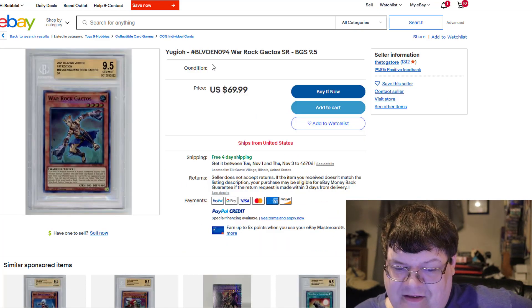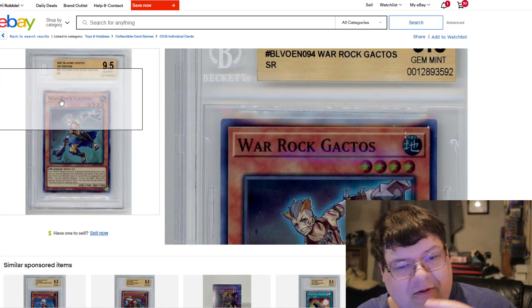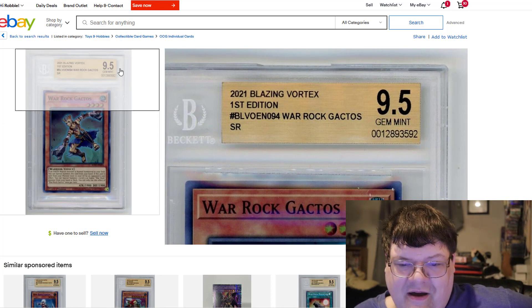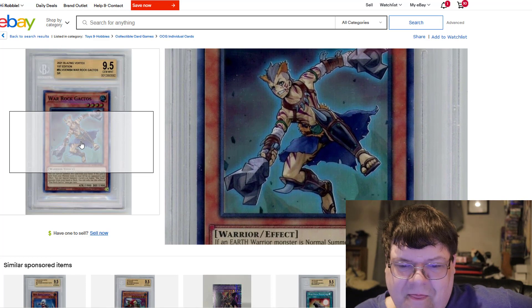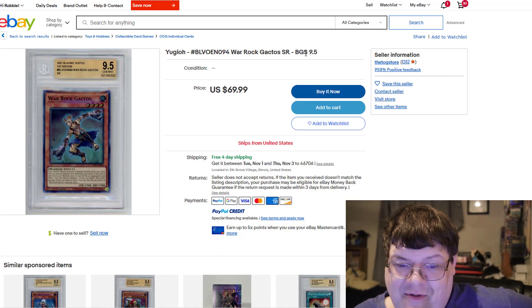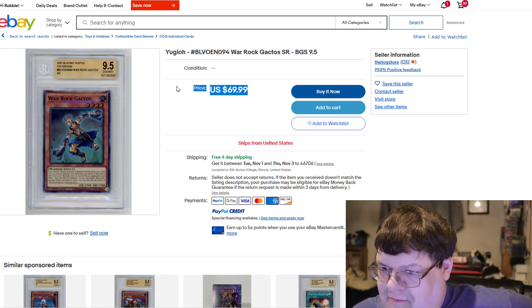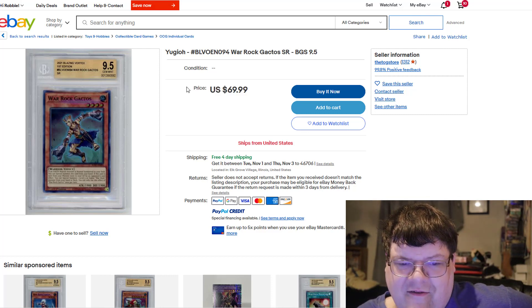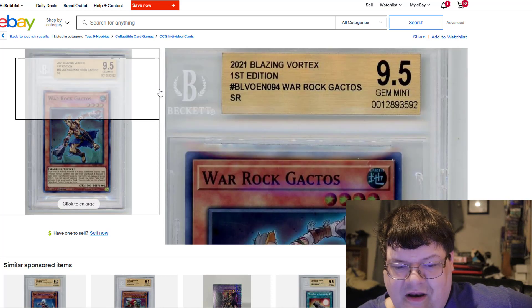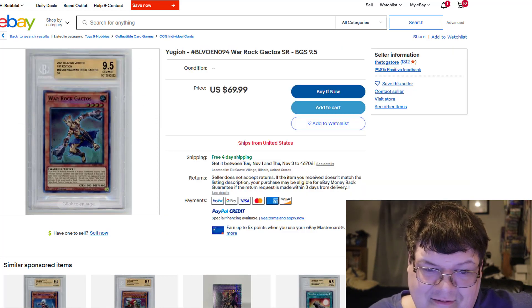I also pulled this up because it was funny. I love looking at the PSA market — I did a random search and this popped up. You can get a PSA 9.5 Super Rare for $70. Talk about bulk-sending cards in to get graded. This is one of those hilarious things where you ask yourself why would you spend money on this, and the answer is: you wouldn't. This is an absolute craze.